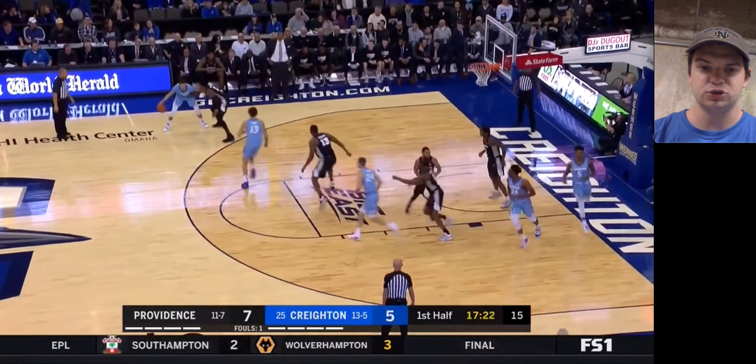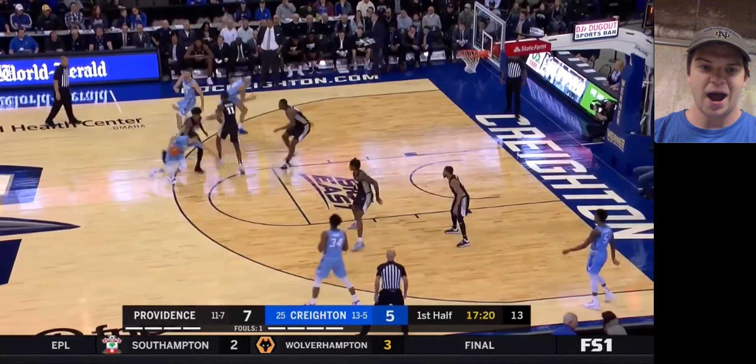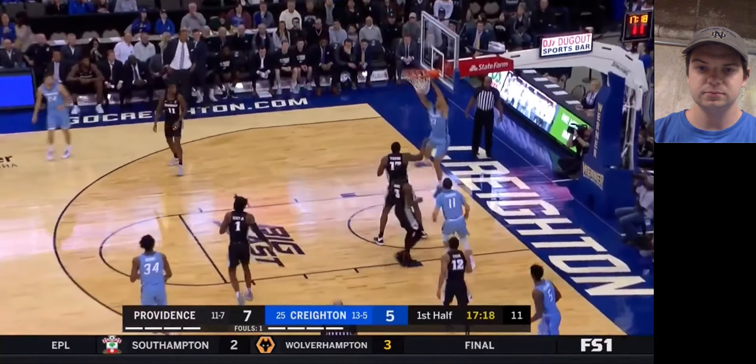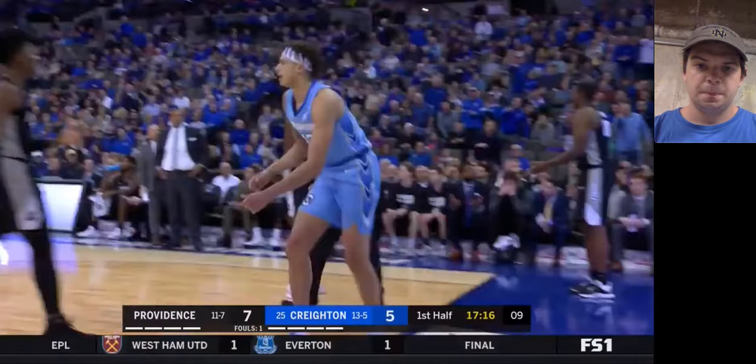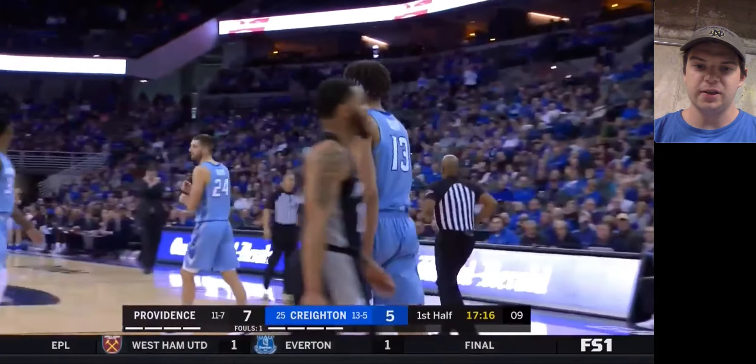Creighton's offense is extremely fluid. It's fun to watch. They're explosive. They're high-scoring. Right there, that probably should have been a dunk, but that's a foul. There are a lot of things to like about Creighton.